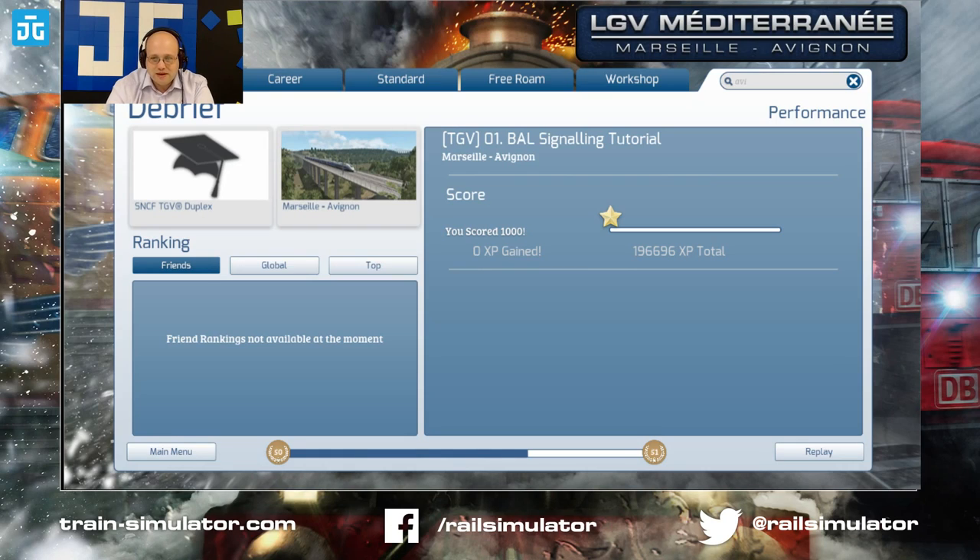How do real-life drivers understand all this? You practice on it, you train on it — and you get experience with it. There are two tutorials including the one I just ran, five career scenarios, and three railfan scenarios. This signaling tutorial is the first scenario.